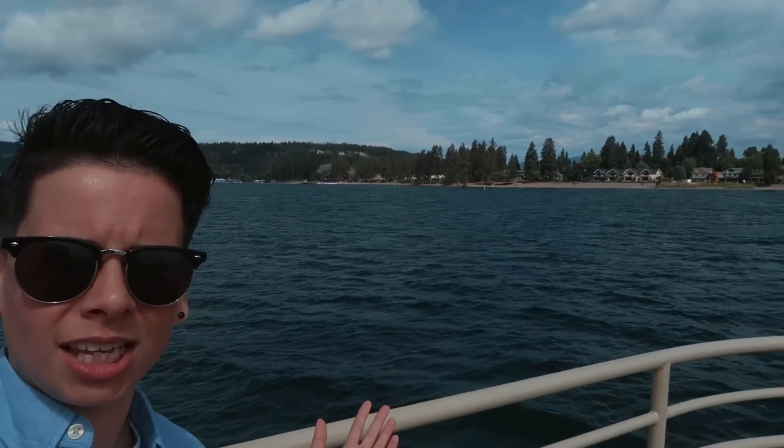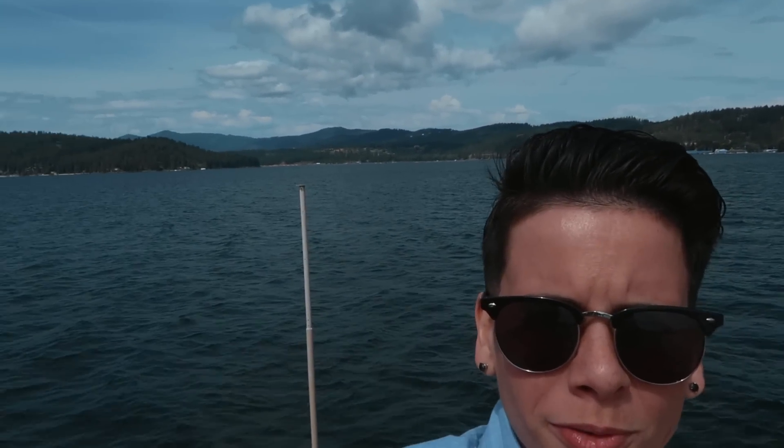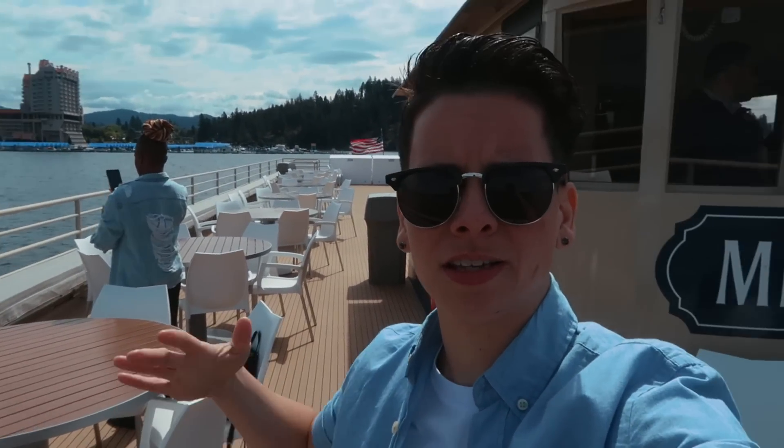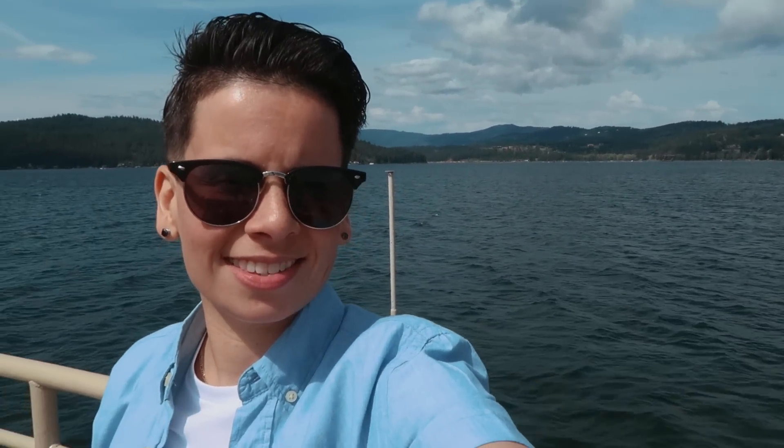Look at this — absolutely beautiful. We are currently on a boat. This is how it looks back there. This is the top deck of the boat and we are headed to a destination that you guys will see once we get there and arrive.